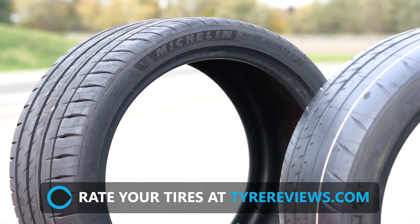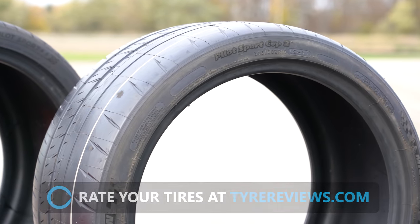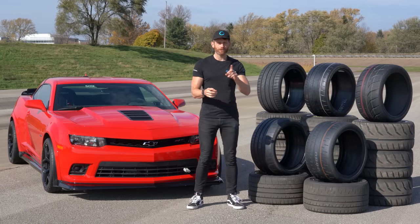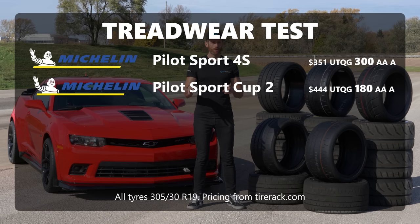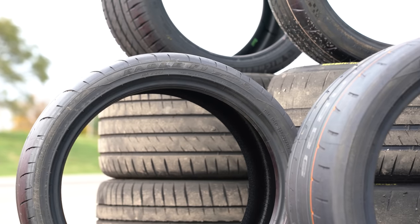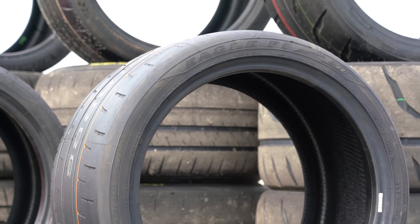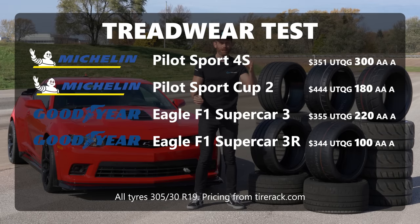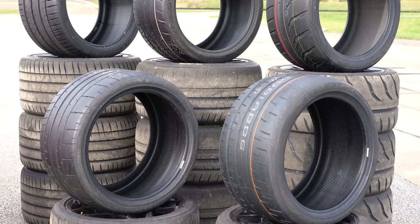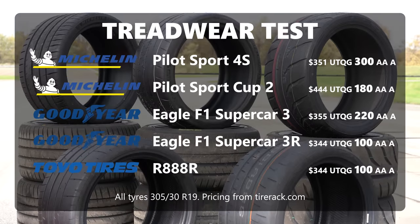On test, I've two of the favourites from Michelin: the Michelin Pilot Sport 4S and the more track-biased Michelin Pilot Sport Cup 2. The 4S has a treadwear rating of 300 and the Cup 2 is 180. I've then got two of the latest rivals from Goodyear: the Goodyear Eagle F1 Supercar 3 and the Goodyear Eagle F1 Supercar 3R, which are treadwear rating 220 and 100. And I've also got the Toyo R888R, which is also 100 treadwear rating.